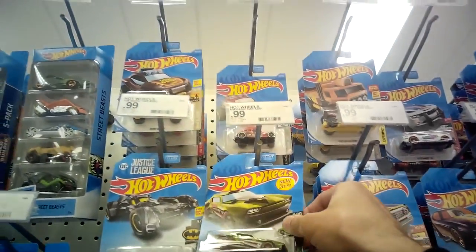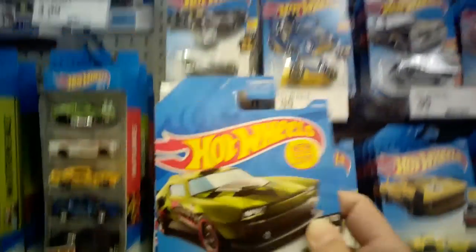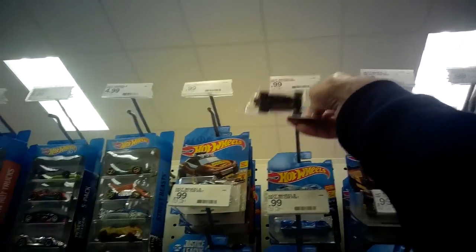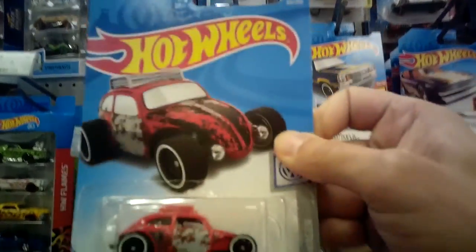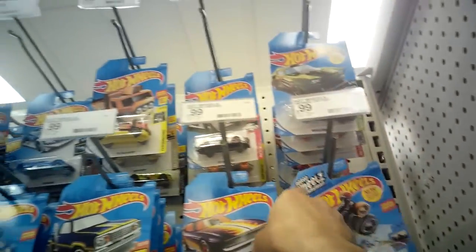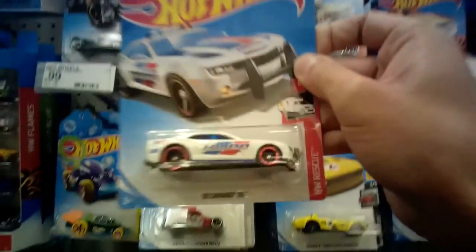We do got the nice Muscle Bound — maybe I can finally grab this too, because it's one of the more popular cars right now. I think I'll grab that one. Up there I see another Corvette. We do got a custom Volkswagen Beetle. And one of my favorites so far, the '71 Mustang Funny Car. And then a new one I haven't seen before — the 2010 Camaro SS. So lots of new cars, and looks like another Muscle Bound right here.